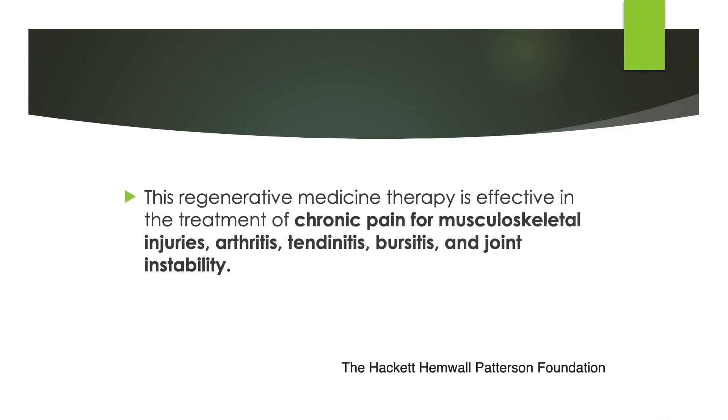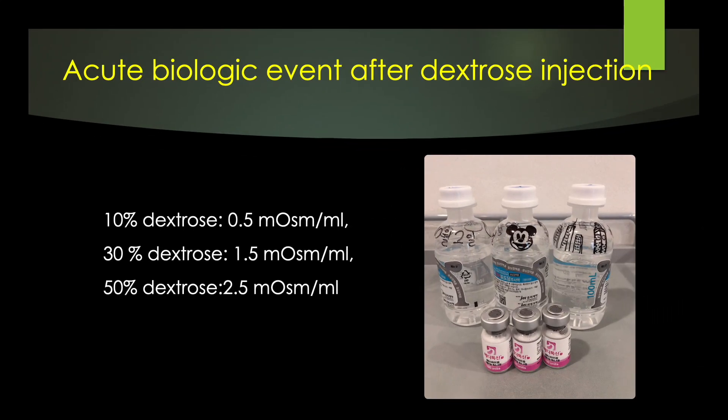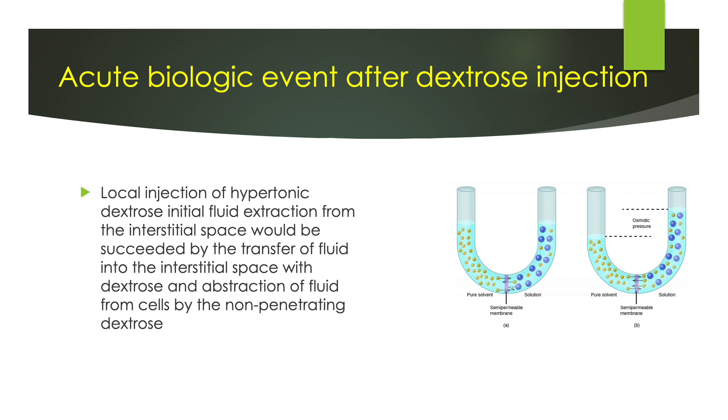They believe regenerative therapy effectively treats chronic pain for musculoskeletal injuries, arthritis, tendinitis, bursitis, and joint instability. What do I expect if I introduce dextrose solution into biological tissue? I admit that I use 30% to 40% dextrose solution, nearly 2 milliosmol per liter. When I was young, I followed an authentic protocol such as 5 to 10% dextrose solution. Thus, the dextrose solution is very hypertonic. It is the basic biological mechanism of the dextrose injection.